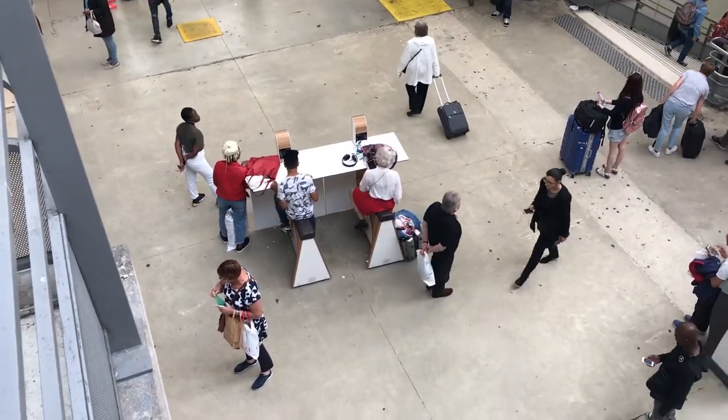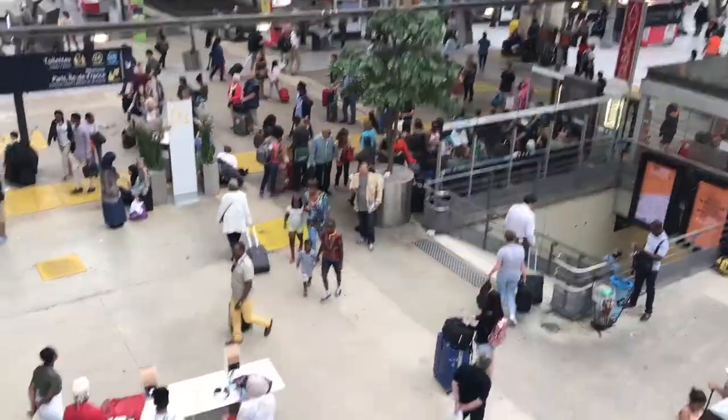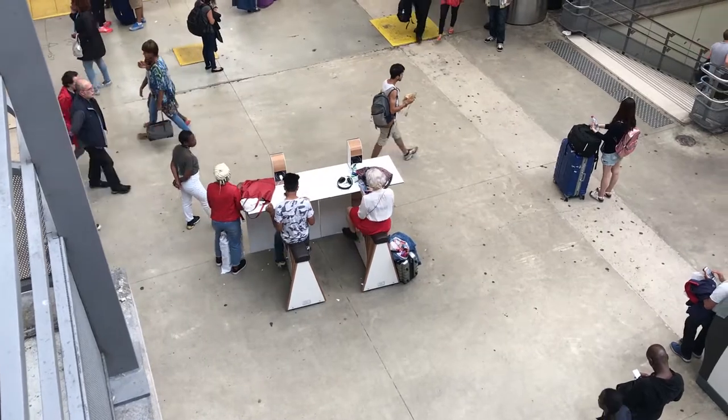Check it out guys, you can actually charge your phone and work out. This is at the Gare du Nord train station in Paris. I think I've seen that before, don't remember when, but hey, super cool. Kudos for that.